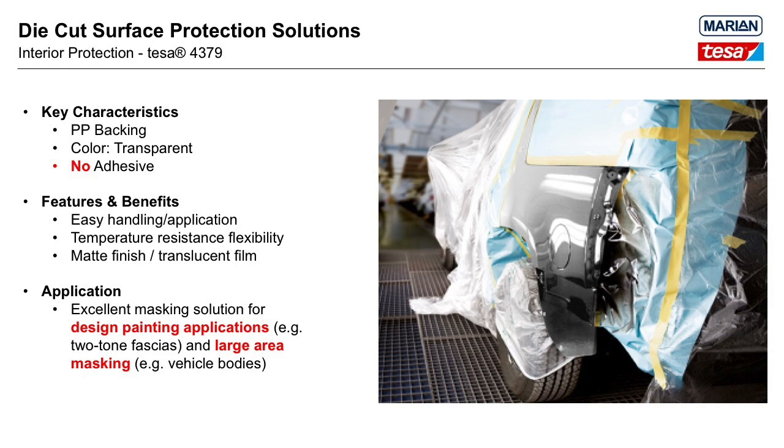The final product is Tessa 4379, a translucent non-adhesive polypropylene film. In many instances there is a need to mask off a large area which can be costly if only considering an adhesive product. Under the right conditions, Tessa 4379 could be a consideration. The polypropylene film is embossed on one side, which helps bond paint overspray to the film, and the translucent color helps for proper positioning. Tessa 4379 can be converted and combined with other tapes to create an all-in-one masking solution.